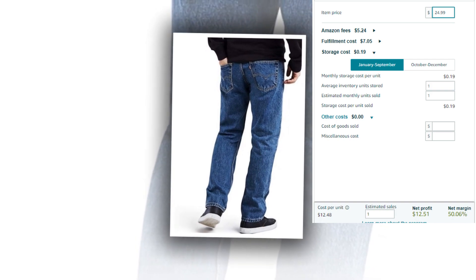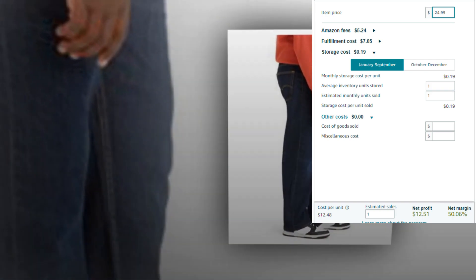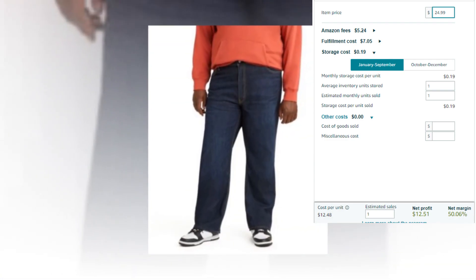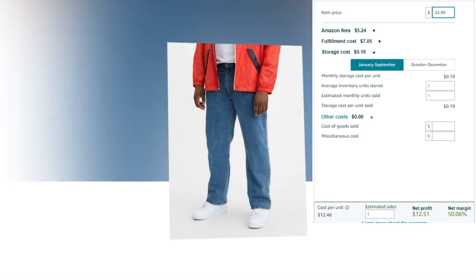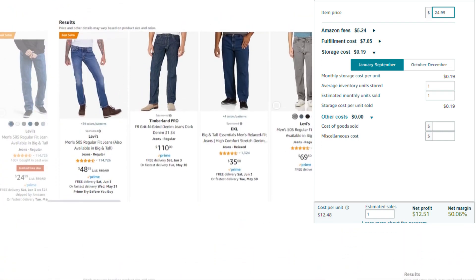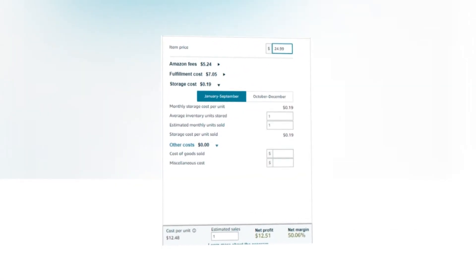Item price $24.99. Amazon fees $5.24. Fulfillment cost $7.04. Storage cost $0.19. Cost per unit $12.48. Net profit $12.51. Net margin 50.06%. So there you have a very good profit margin.